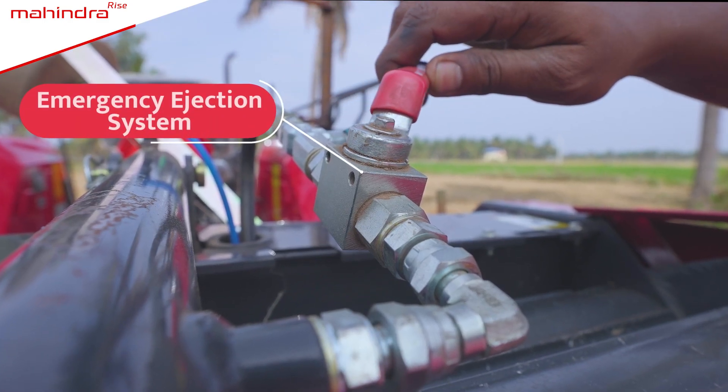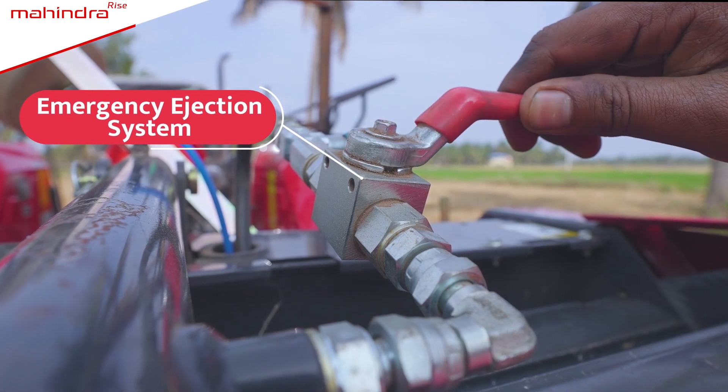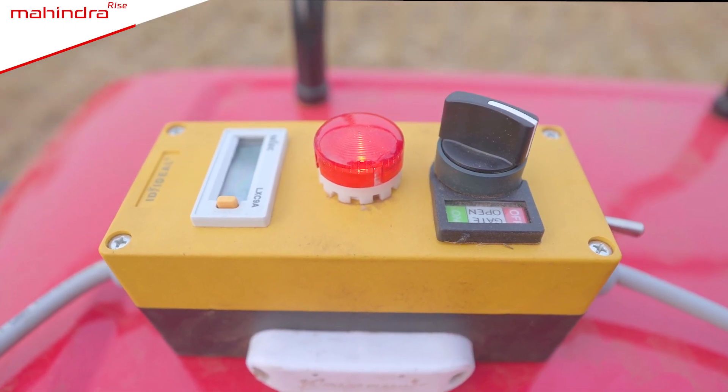In case of an emergency, there is an emergency ejection system which has an electrically operated emergency button.